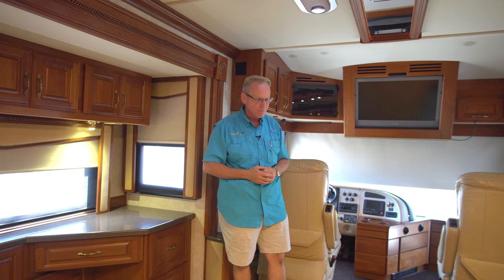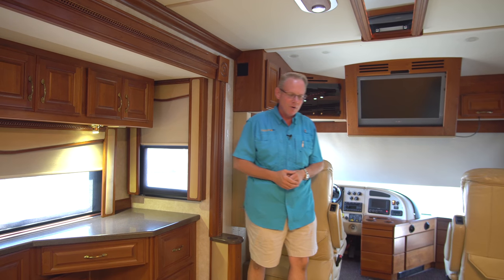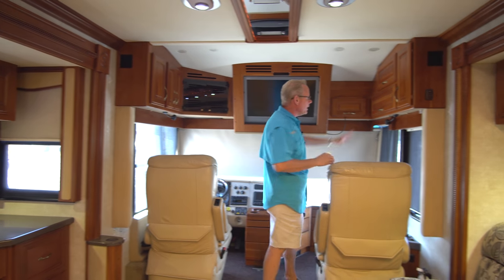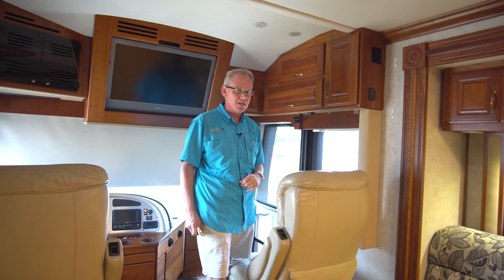We do these videos so that you can do shopping from the comfort of your own home and get an accurate idea of the real condition the coach is in. I'm not going to hold back any punches — if I see a flaw somewhere, I'm going to point it out. This thing is in superb condition, but I'm sure as we go through I'll see a flaw here or there.